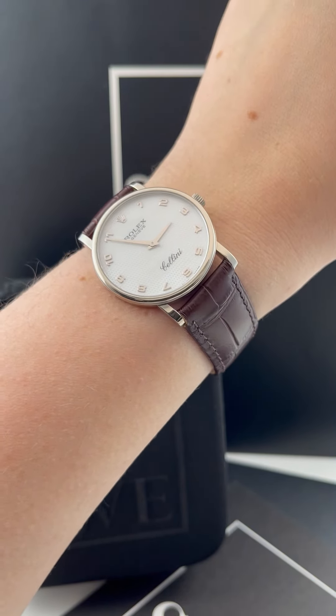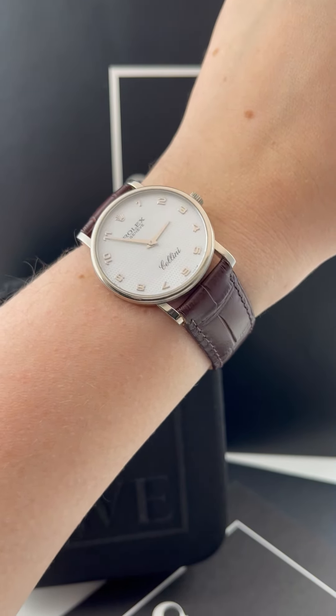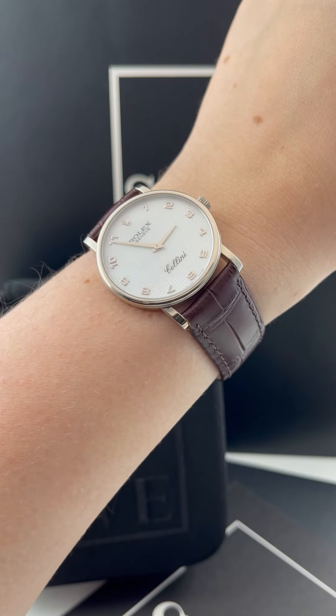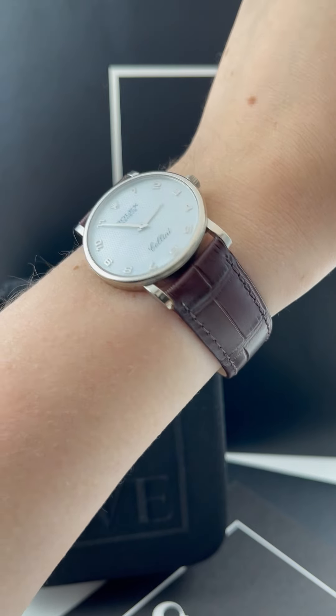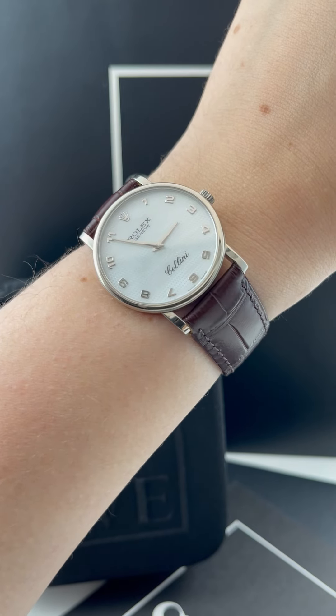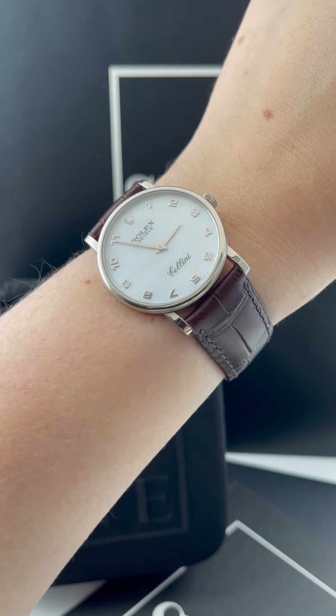Penny with SwissWatchExpo here. I'm looking at this beautiful Rolex Cellini classic. This is a 32 millimeter size watch. It is all the way gold and it has this gorgeous mother of pearl dial. I think this is an absolutely incredible watch for the value you get for it.